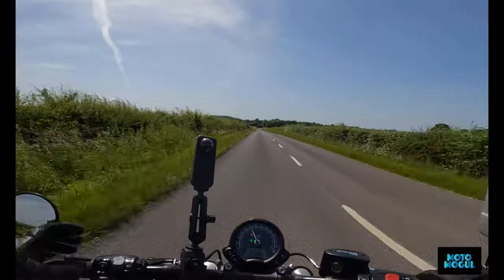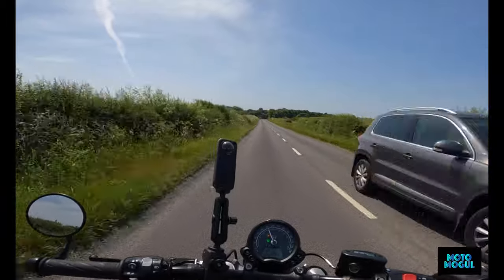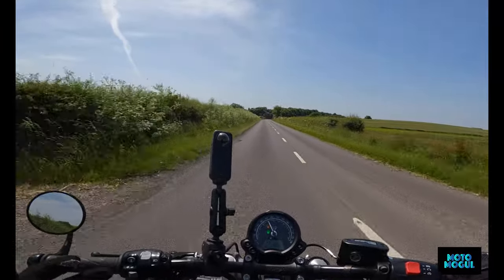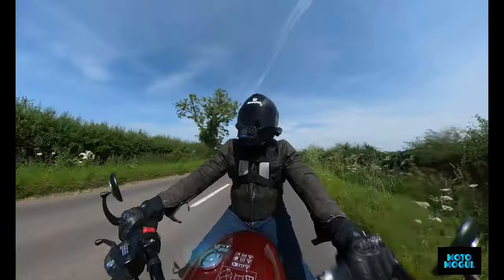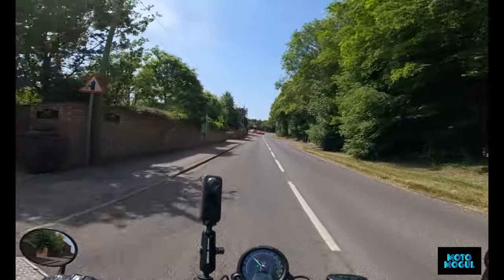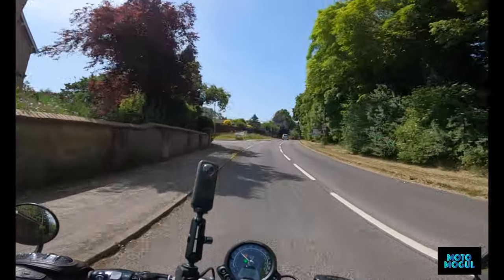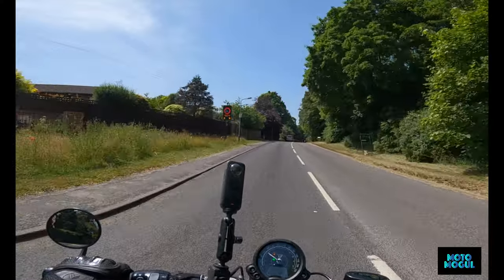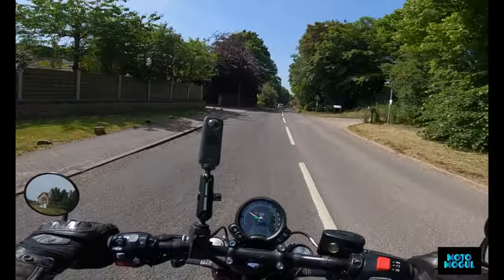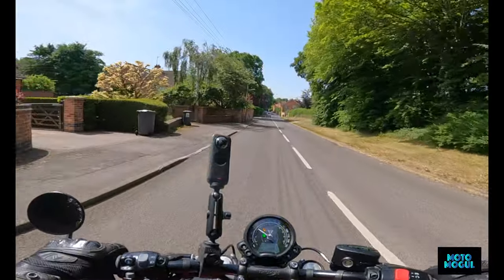Overtaking is a doddle. This just feels like the sort of bike that is totally at home on country lanes like these — ideal for having a pootle. The seat's not wildly uncomfortable; I am developing a little bit of an ache in my bum cheeks but nothing too severe.